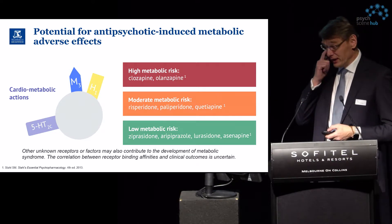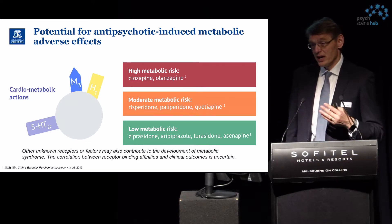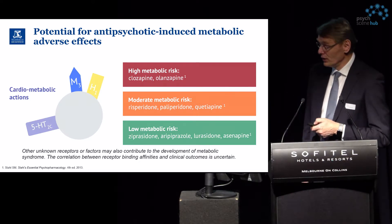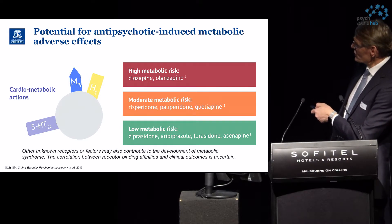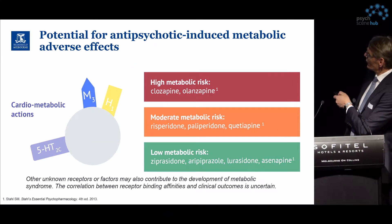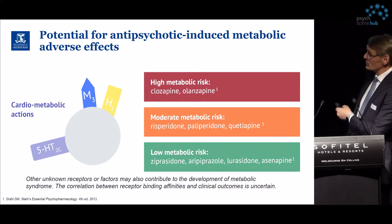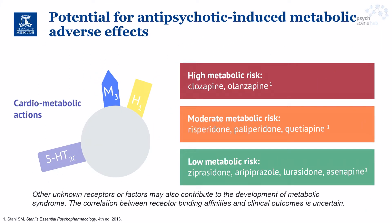Regarding the effects of antipsychotic medications on metabolic conditions, we have gained considerable knowledge. The relevant receptors for cardiometabolic action are H1, M3, and 5-HT2C. Clozapine and olanzapine carry high metabolic risk. Risperidone, paliperidone, and quetiapine carry moderate risk depending on receptor activity. Lurasidone, aripiprazole, asenapine, and ziprasidone carry low metabolic risk.